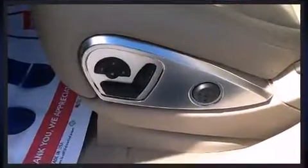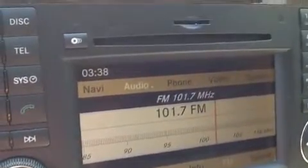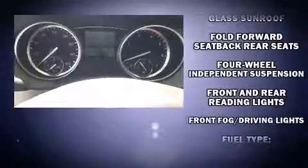Third-row seats provide an even greater maximum passenger capacity. Mercedes-Benz also prioritized safety and security by including head curtain airbags, front and rear side impact airbags, traction control, brake assist, anti-whiplash front head restraints, a security system, and four-wheel disc brakes with ABS.